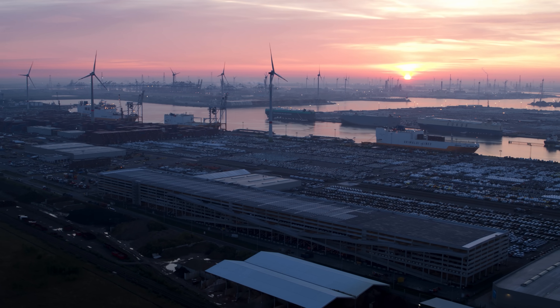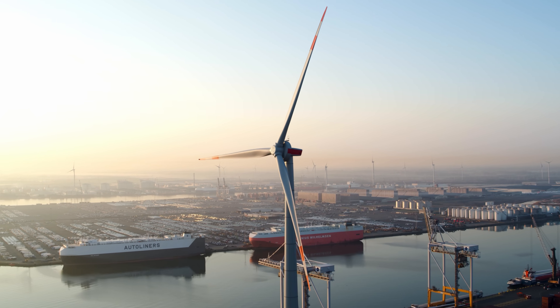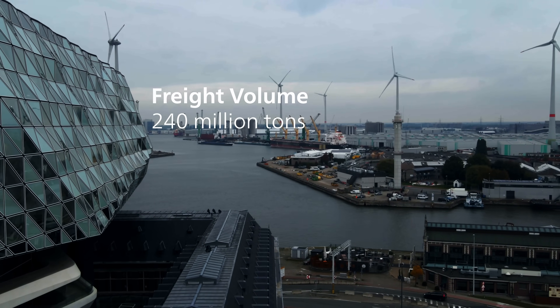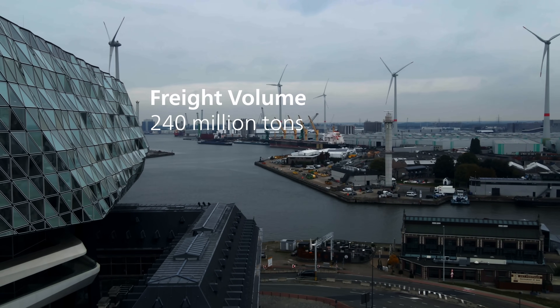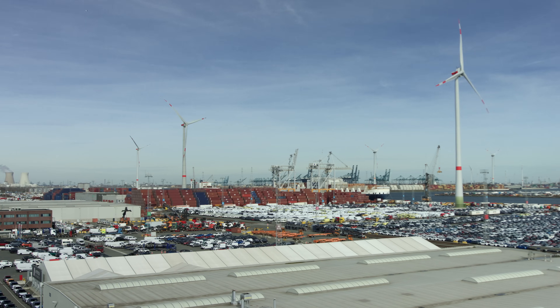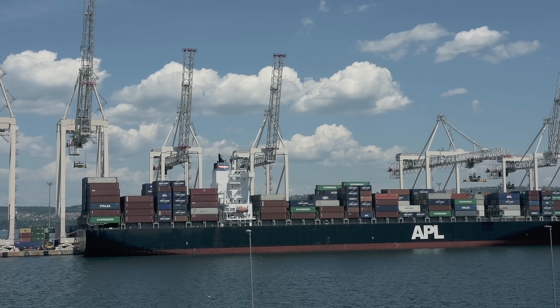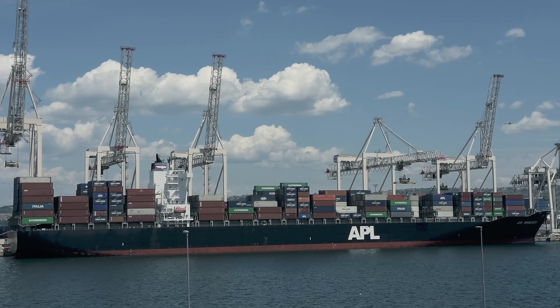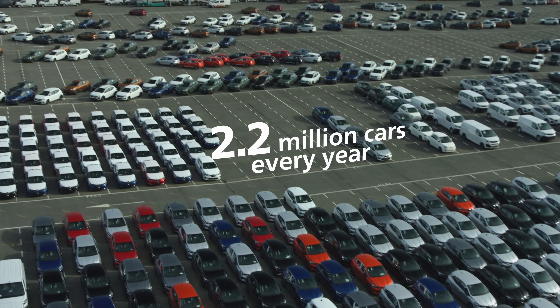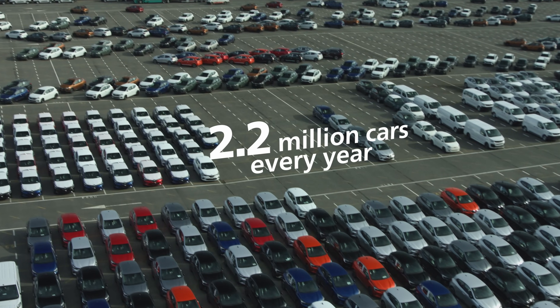The Port of Antwerp-Bruges is one of the biggest in the world and plays a leading role in international trade, with a freight volume of 240 million tons a year. It is the world leader in the import and export of roll-on, roll-off cargo, and the largest carport in the world, with 2.2 million new cars handled every year.